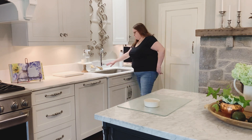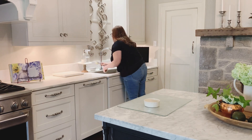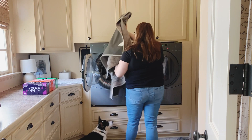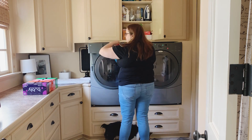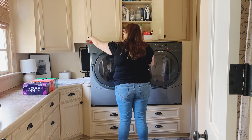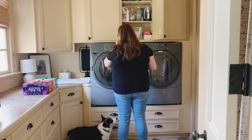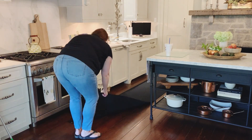It had been a while since I had machine washed this rug that's in our kitchen. It's a Ruggable, so you can easily put it in the washing machine. I'm going to go ahead and do that because of all the pollen, dust, and dander. After cooking it just gets gross, so I'm going to go ahead and put that in the washing machine.